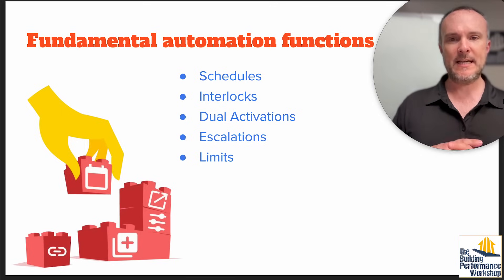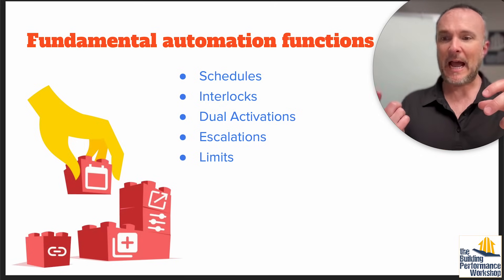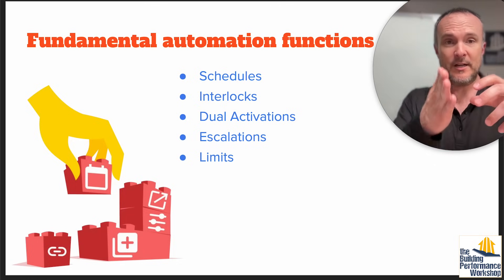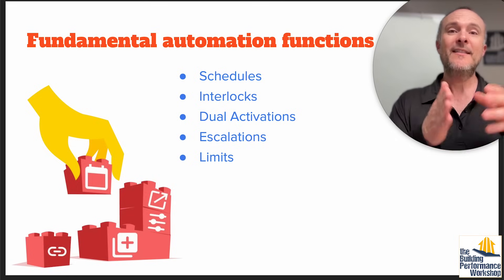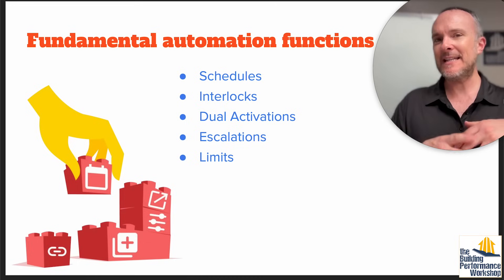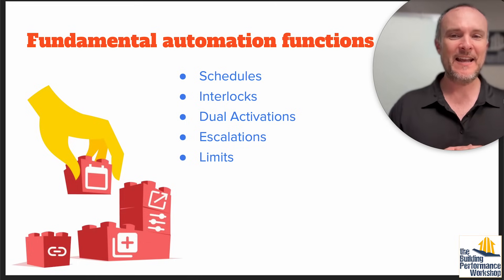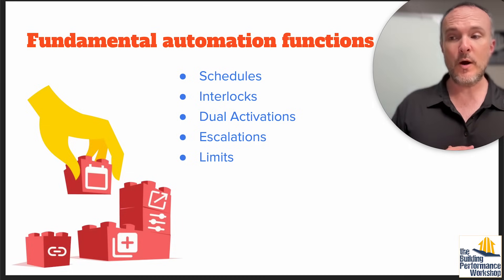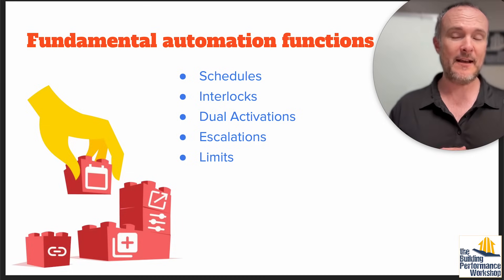Interlocks — for example, you have the dehumidifier kick on but the air handler is not on. I want, if my dehumidifier is running, my air handler also to be running to make sure the air from the dehu is mixing with other air from the house so it's not coming out 15 degrees hotter than it breathed in. ERV likewise — when the ERV runs, especially in a not-airtight house, you won't be having it run 24/7.